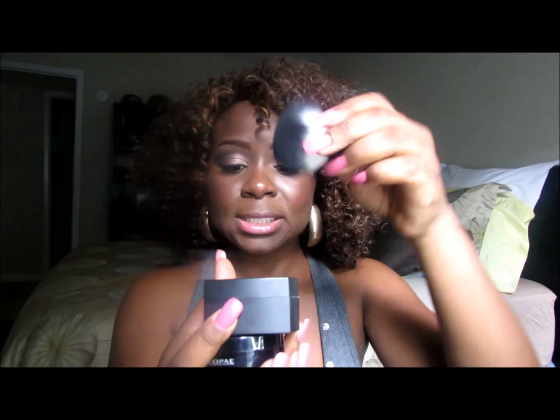Just don't apply too much — take a certain amount on your kabuki brush, dip it in, and dab it where you want, especially when setting your concealer or foundation. Either of the two powders works for that, I use them interchangeably.